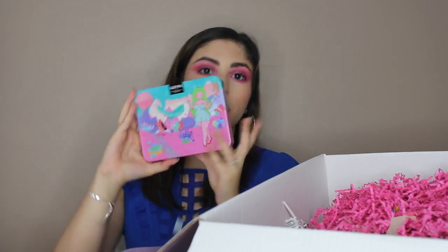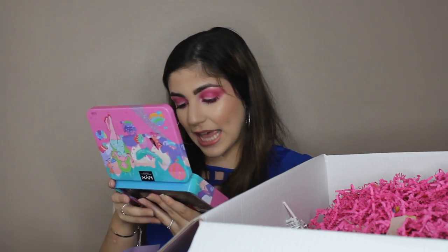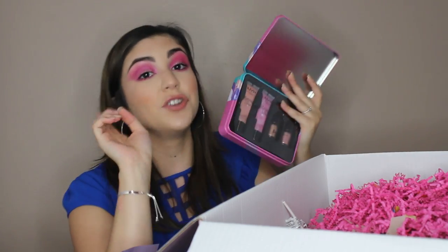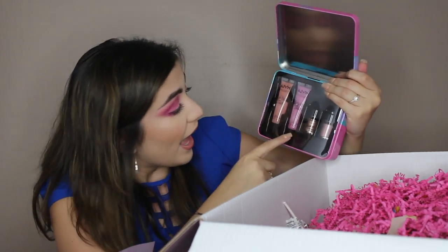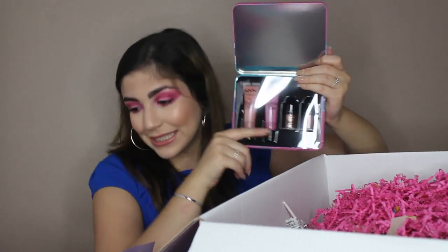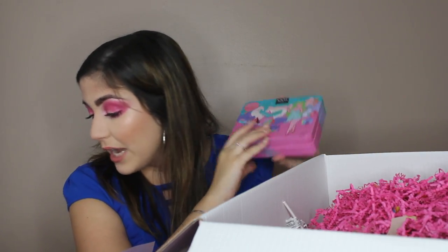This is from the Sprinkle Town collection with the same kind of packaging, and this is a Sprinkle Town lip gloss and shimmer down pigments, which I've not tried yet either. These are the two pigments and two shimmery lip glosses. This retails for $18, and these two shimmer pigments are two new shades never seen before.